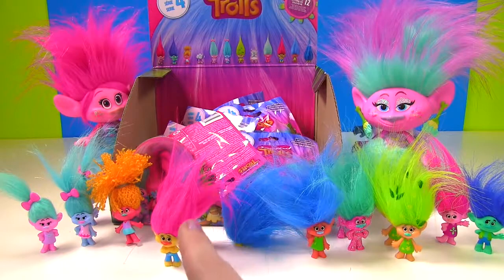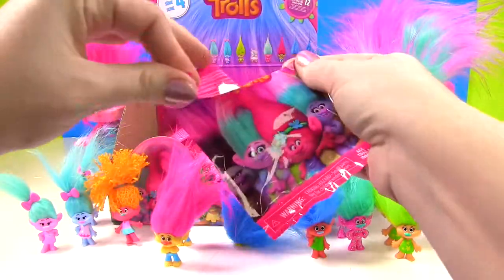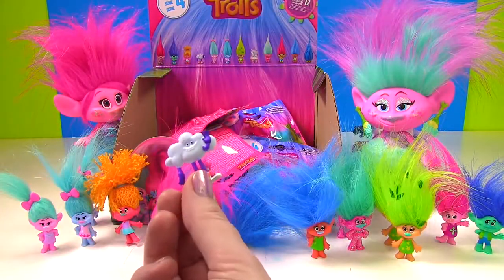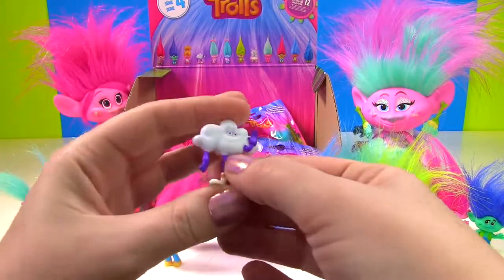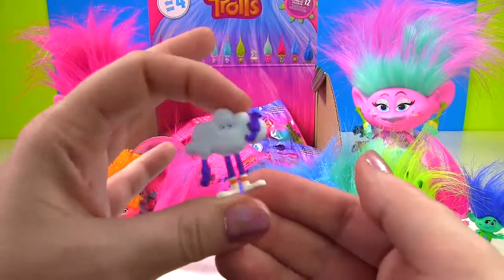All we need now are Cloud Guy and Bridget. Let's grab from the back. Come on, new one. Yes, we got Cloud Guy! Give me five — up high, down low, too slow! I think he's one of the funniest characters in the movie, don't you? He's hilarious! And he doesn't want to stand up.